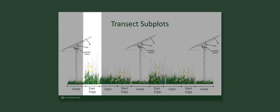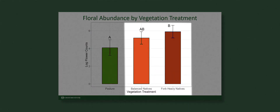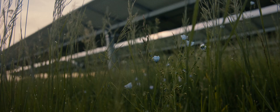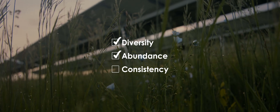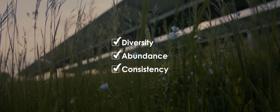What we found for the pollinator habitat is that the plots we seeded with native species outperformed the existing non-native pasture vegetation. Specifically, the treatment that had the most wildflower seeds planted showed a statistical difference in diversity and abundance, and it also showed a consistently greater quantity of blooms over the season.